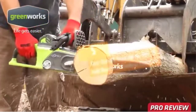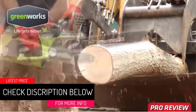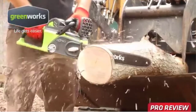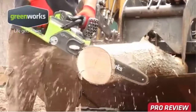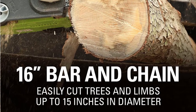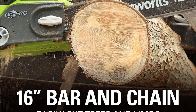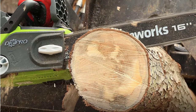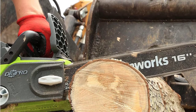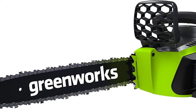At number 5, best overall: the Greenworks 40-volt 16-inch brushless cordless chainsaw. It has 70% fewer vibrations than the average chainsaw, making it more comfortable to operate. Keep in mind that if you want an extra battery on hand, be prepared to pay nearly the cost of another chainsaw. We chose it as the overall best electric chainsaw because of its power, runtime, and motor life.